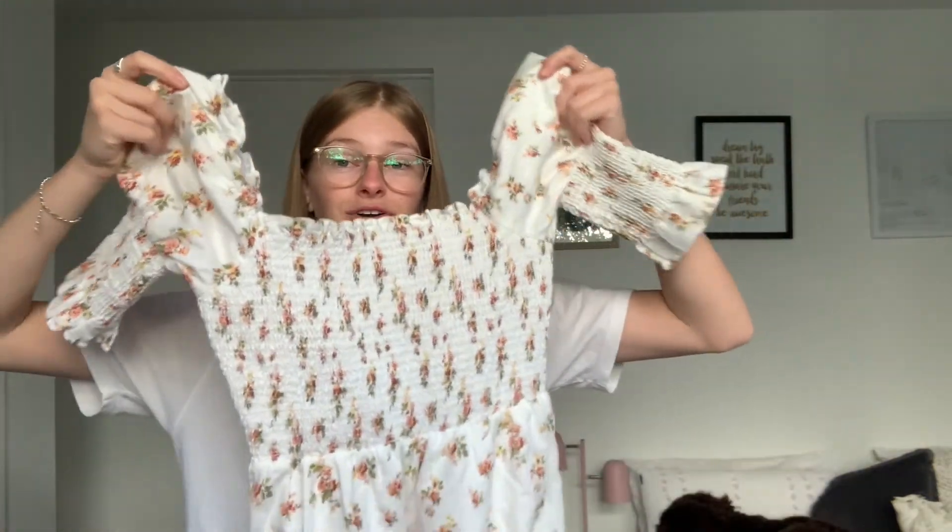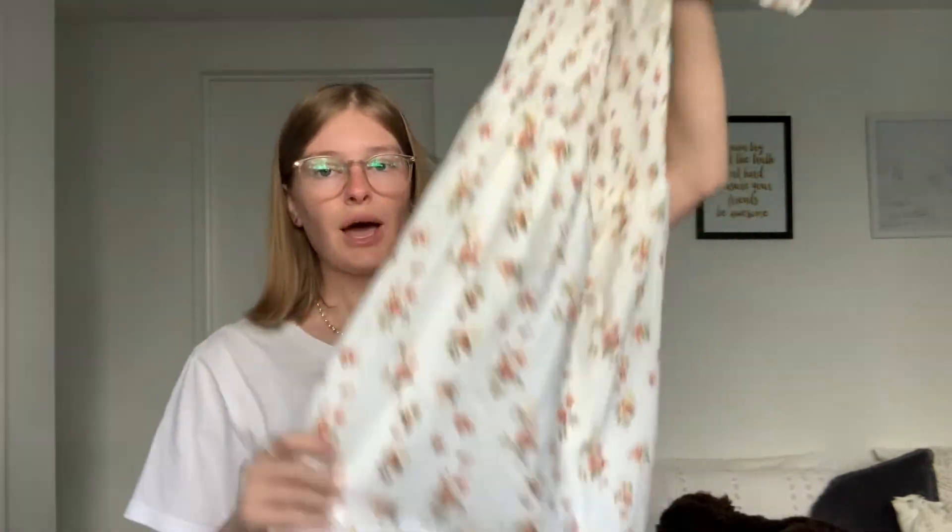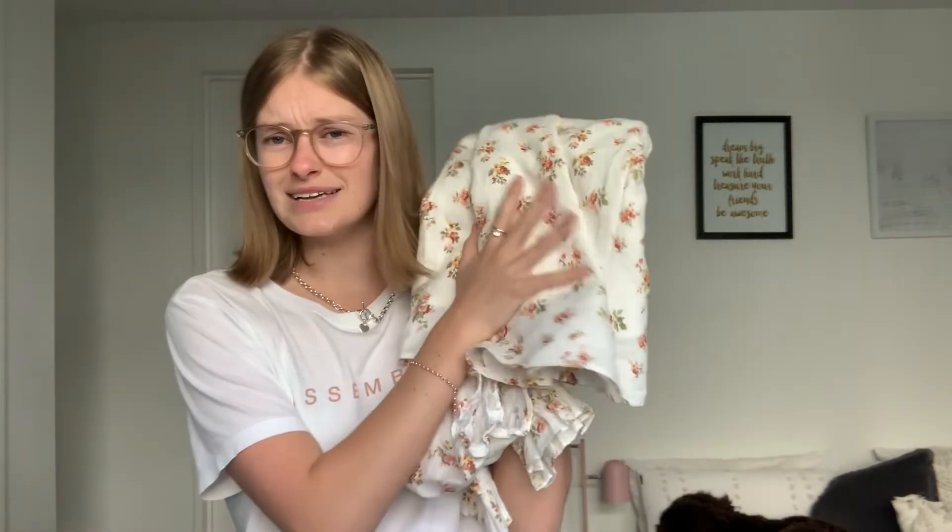Next one we have is Rochelle from Rochelle and Justin on YouTube, their family YouTube channel. As you can see in this picture, she is wearing a long sleeve floral white dress. So I believe I have a similar dress to that in my wardrobe. She is wearing a white florally dress and I've found something very similar in my wardrobe. Hers is long sleeve and mine's like three-quarter, but it's a white floral dress. I'm really excited to try this on — I'm probably going to get a pretty high score because it's quite similar.